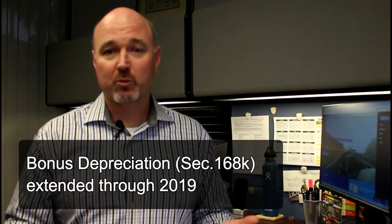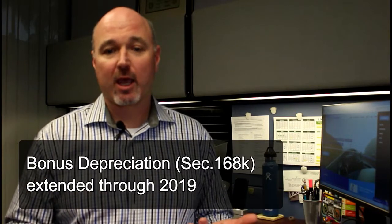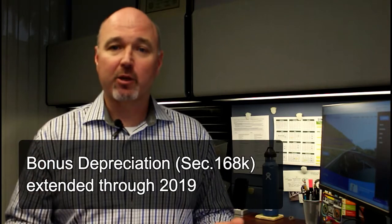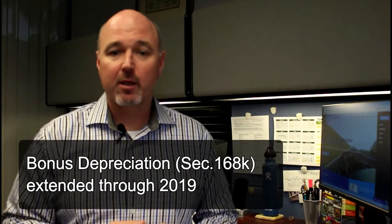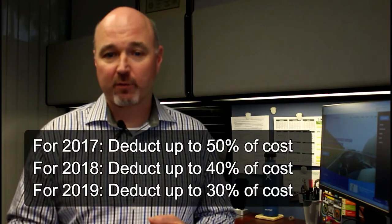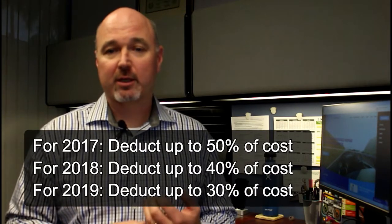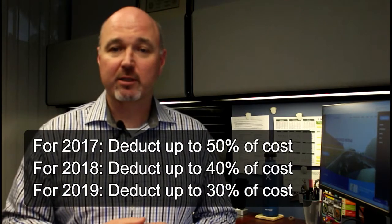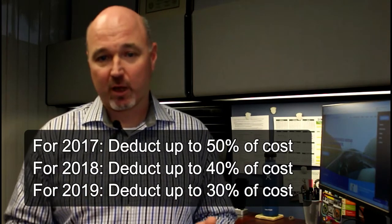The next piece I want to talk about within depreciation is what's called bonus depreciation, or Section 168K. That was a provision extended through 2019. For 2017, you can deduct up to 50% of the cost of the equipment. For 2018, up to 40% of the cost of the equipment. And in 2019, up to 30% of the cost of the equipment.